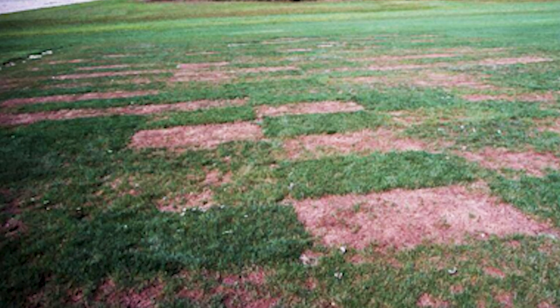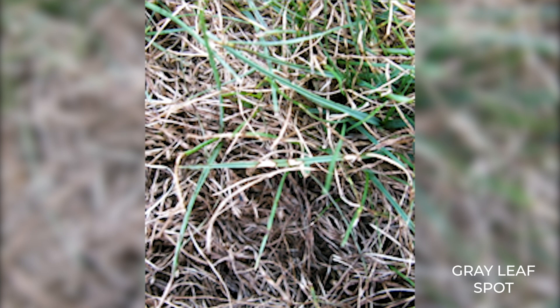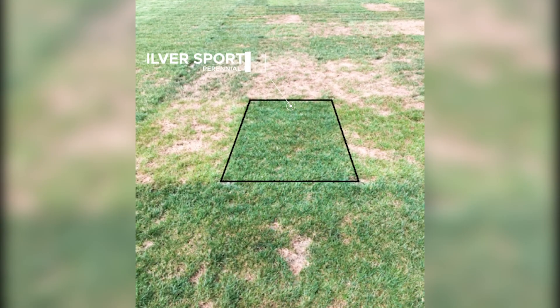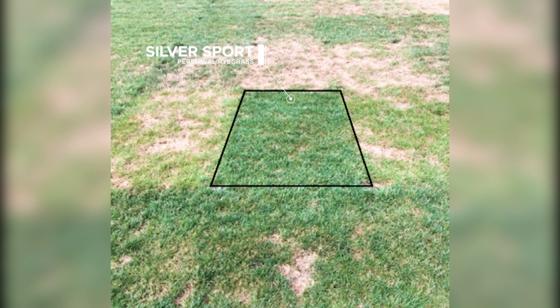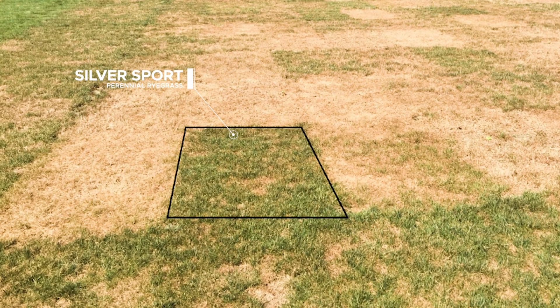Gray leaf spot is also a devastating disease of perennial ryegrass in the mid-Atlantic and the transition zone. We're able to reliably screen ryegrasses for gray leaf spot resistance at our North Carolina research farm, and we've had a lot of success developing ryegrasses with improved resistance. These pictures show Silver Sports' excellent resistance holding up through the summer.